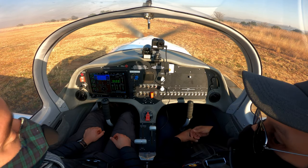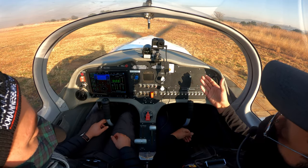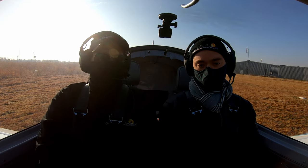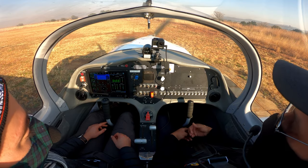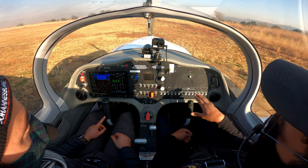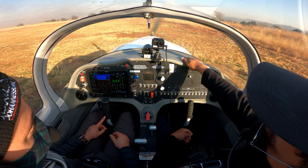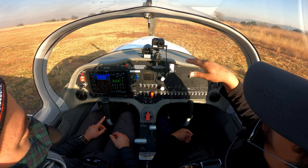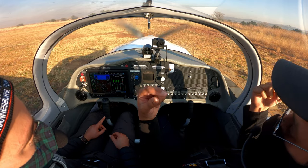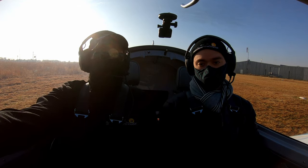The emergency section is based on takeoffs. In the event of an emergency before rotation, we will close the power, apply the brakes, shut down the aircraft, and if needed evacuate away from the engine. In the event of an emergency after rotation with sufficient runway, we will select flaps as required, land back on the runway, close the power, shut down the aircraft, and again if needed evacuate away from the engine.